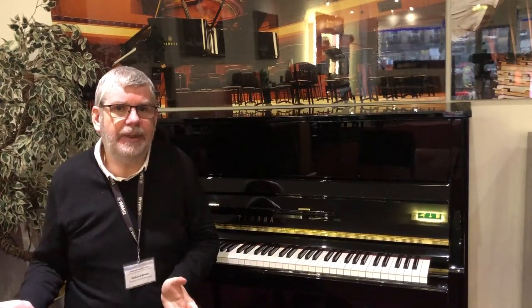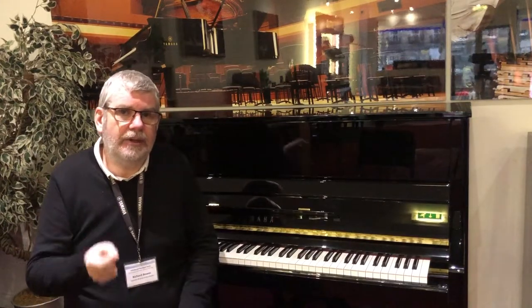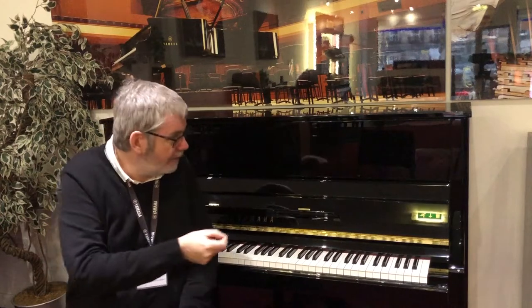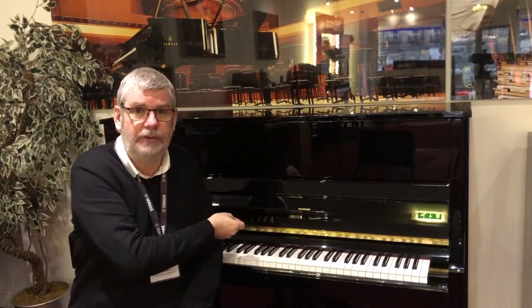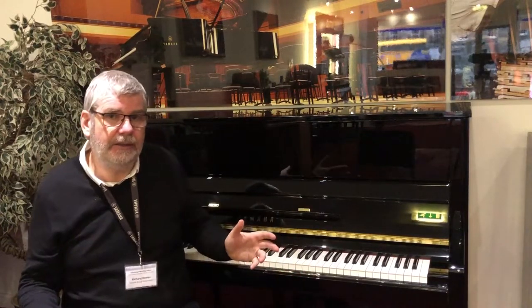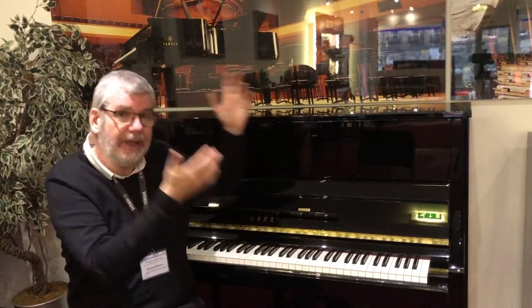So, what is a Silent Piano? A Silent Piano combines the very best advantages and benefits of a real piano — of course, hammers hitting strings, wonderful feel, very high quality cabinet and so on. It's a real piano.